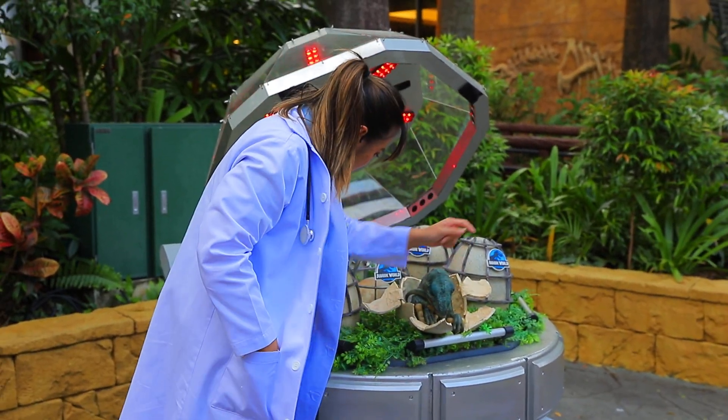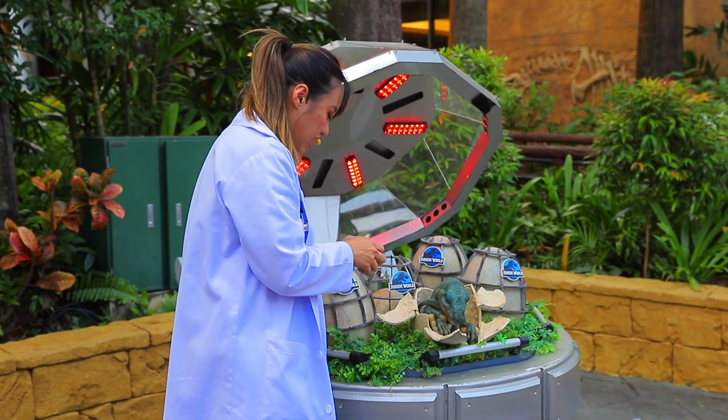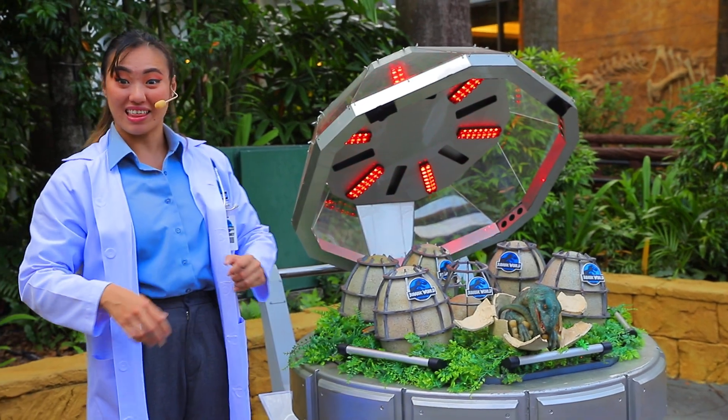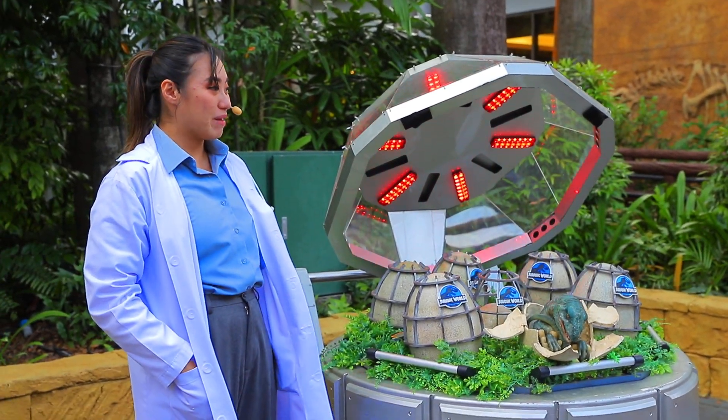The pupils are dilating, very responsive, lovely, and keen — about 23 centimeters in length. Perfectly healthy size for a baby raptor.